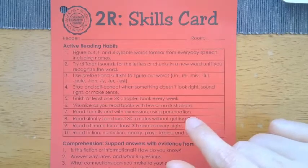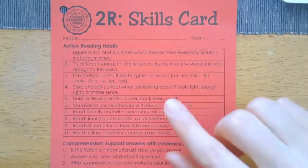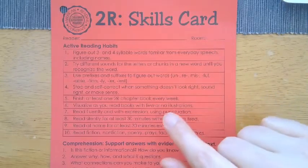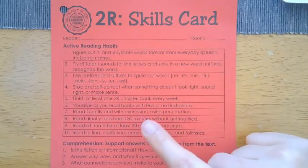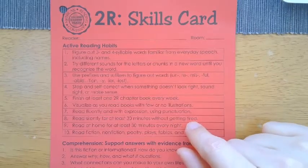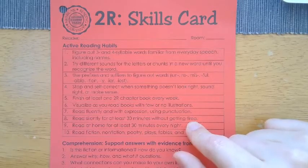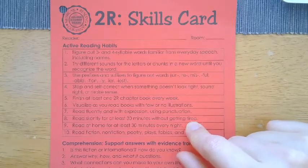When you see question marks and exclamation points, you're going to say it with a little bit of intonation in your voice — so if this were a question, you'd use that rising tone. Read silently for at least 30 minutes without getting tired. At school during our ERLA time, we have 30 uninterrupted minutes of silent reading, and kids should be able to do the same at home.